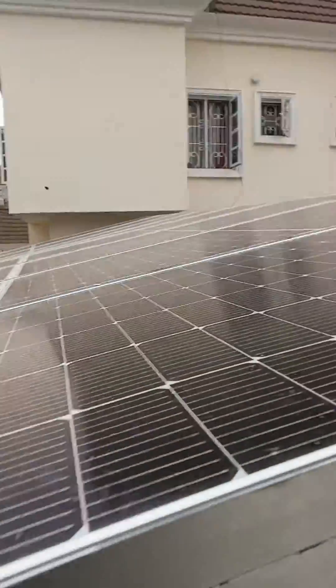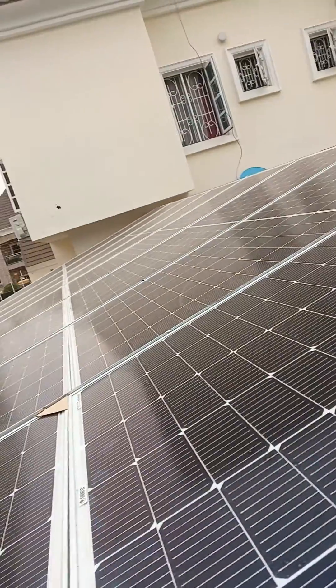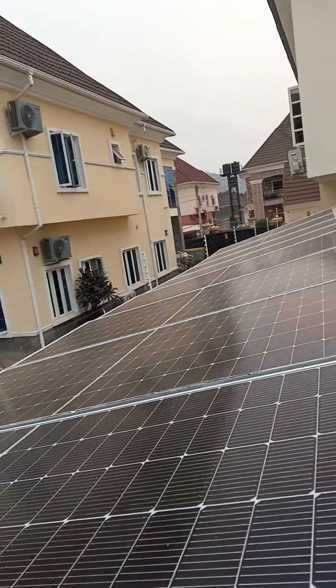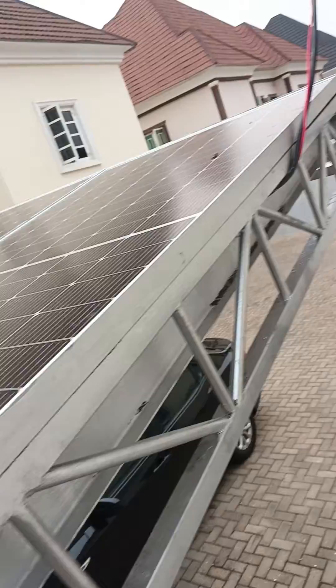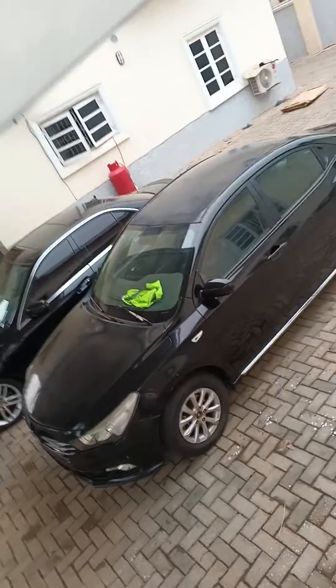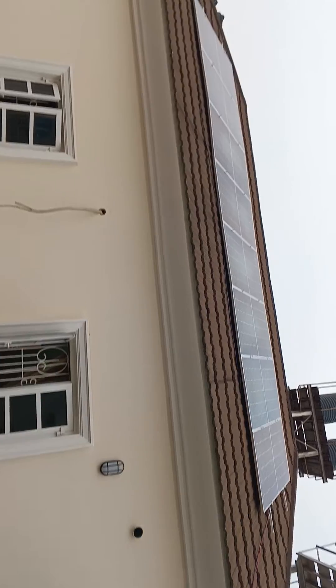Alright, this is the top of the panels. Here you can see quite a good number of them — about 18 panels here, neatly installed. And there's a jumper. These are the car park panels underneath, while the remaining ones are installed on the rooftop. You can see about eight panels there.